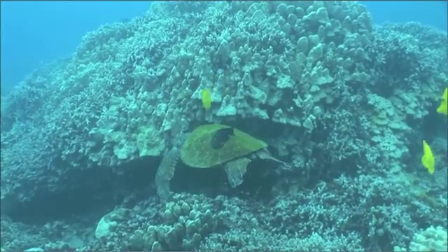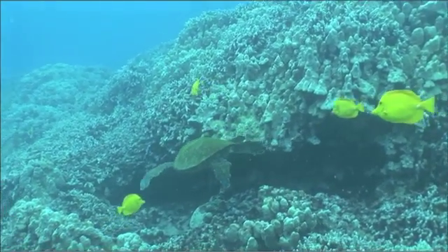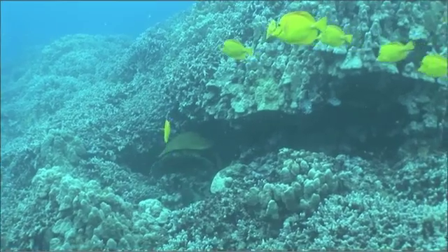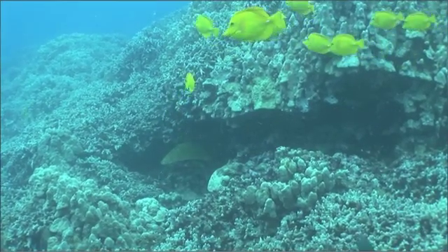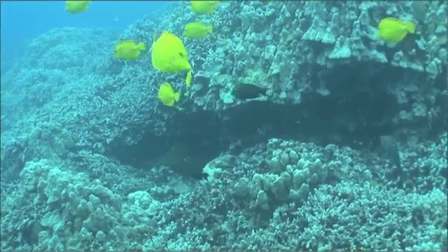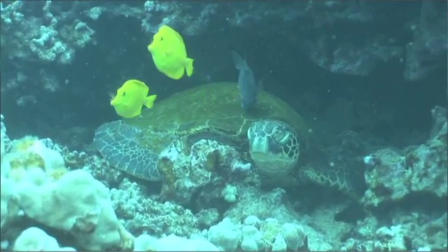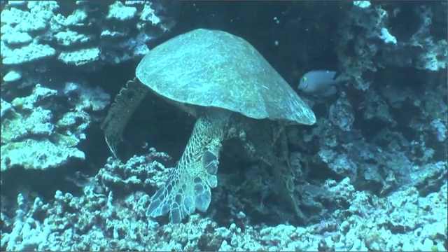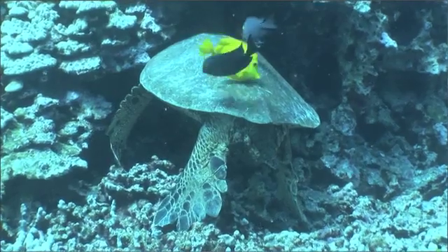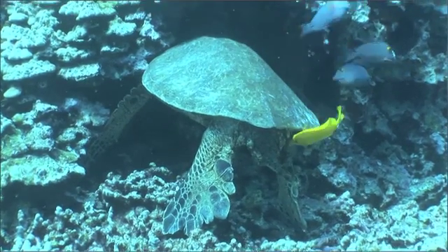Sometimes the turtles come to the cleaning station to rest. In these cases, the turtle swims into one of the caves on Puako's basin and simply sleeps. However, cleaner fishes cannot resist the temptation and continue to clean — we call this unsolicited cleaning. Some turtles don't know whether to rest or to get cleaned, so they do a resting pose.